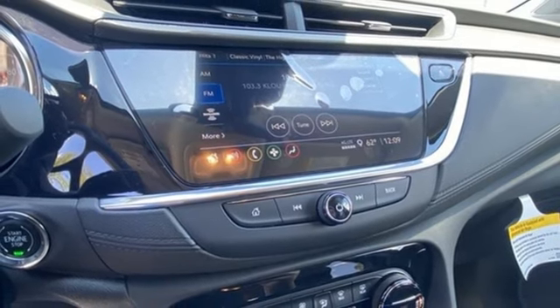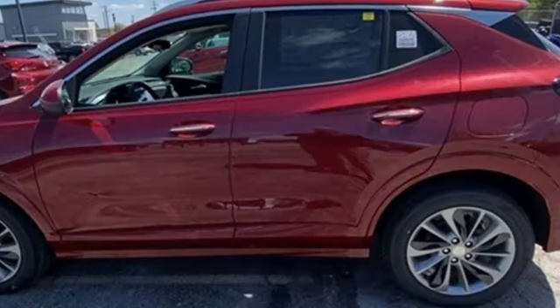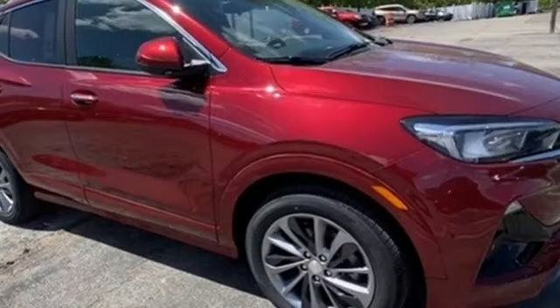Active grill shutters, wireless phone connectivity, and Wi-Fi hotspot. Buick — expect more than you'd imagine.